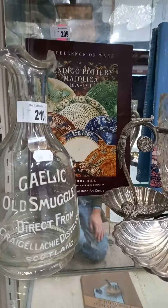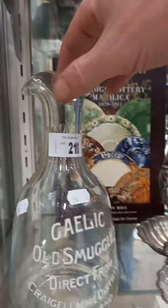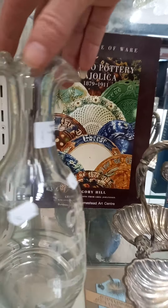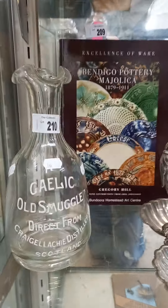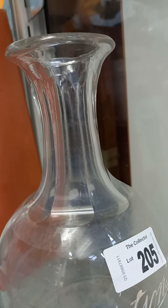The Gaelic Old Smuggler whiskey carafe — never had a stopper in it, there's no marks on the inside where a stopper's been, so it's a nice carafe. And there's another one over here as well — Robertson's Dundee Whiskey — but you can also see on the top there's never been a stopper in that either.